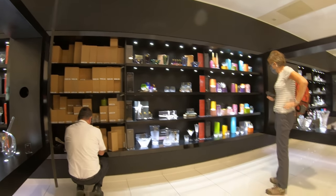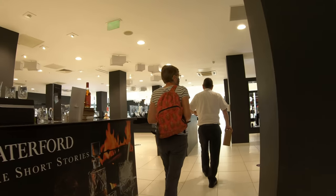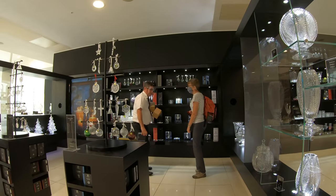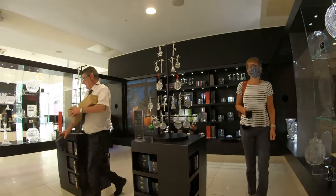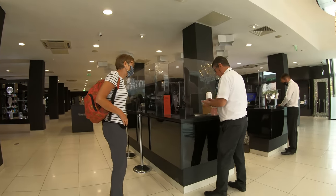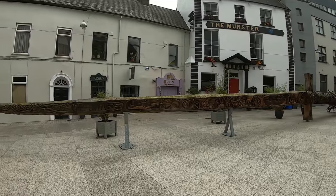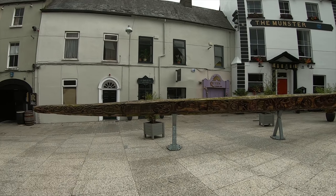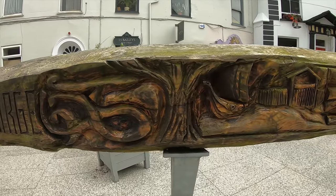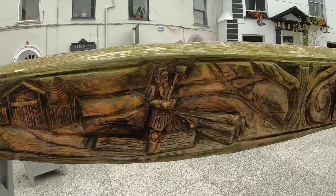Beware, gents — I lost a few moths from my wallet here, so I need to get some more. There is a strong link with the Vikings here in Waterford, and there are thousand-year-old Viking walls which once surrounded it. In the square is this carving.